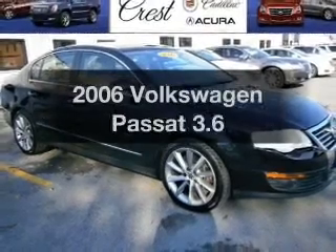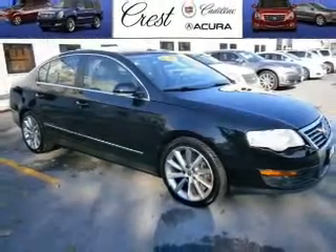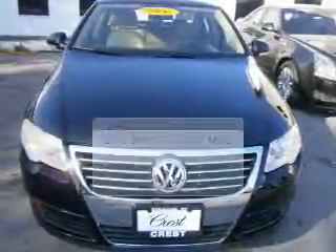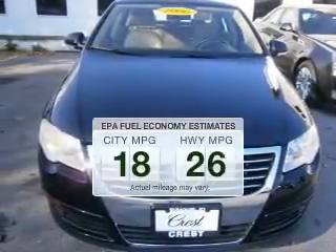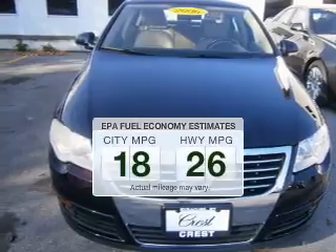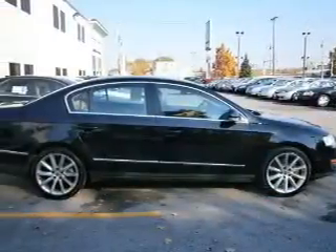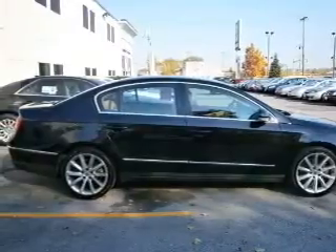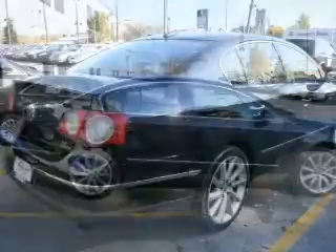Imagine yourself in this 2006 Volkswagen Passat. Travel the roads in style and comfort in this great vehicle. Run all over town and back home again without worrying about filling up when driving this fuel-efficient ride. The powertrain includes all-wheel drive with a reliable six-cylinder engine that responds smoothly to its six-speed automatic transmission.